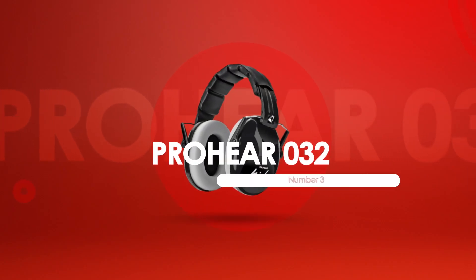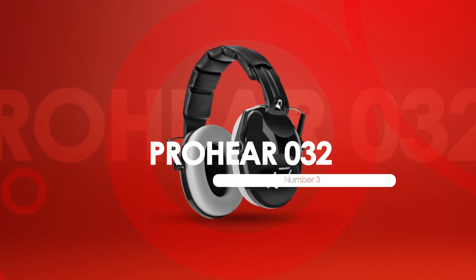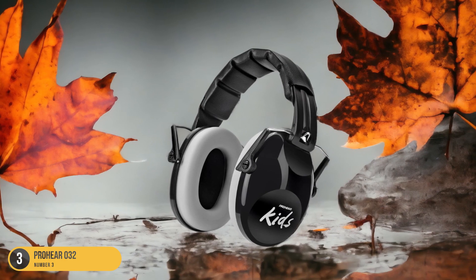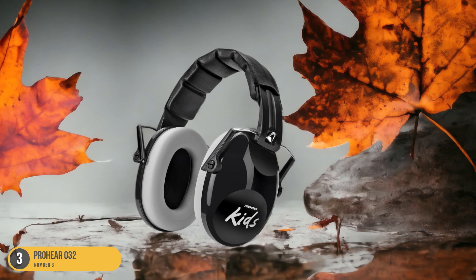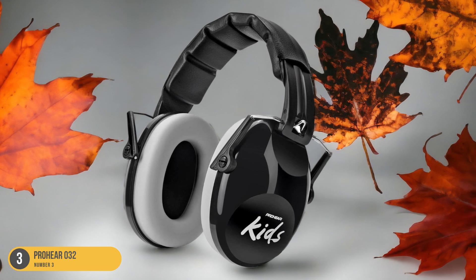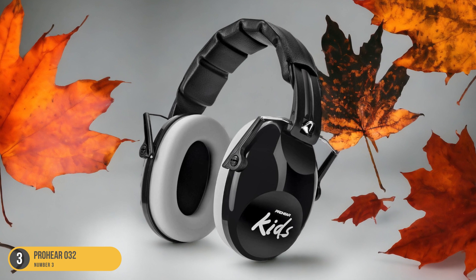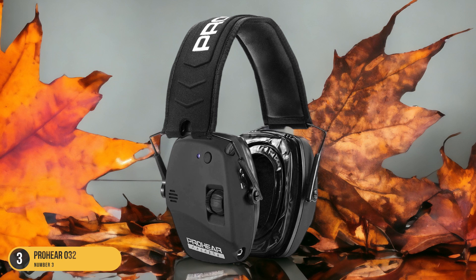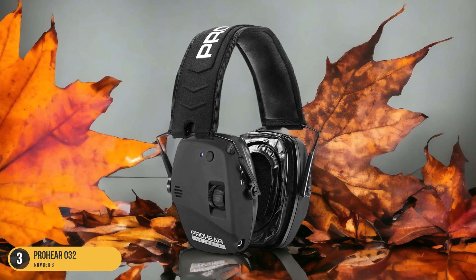At number 3, we have ProHear Zero32 Noise Protection. The ProHear Zero32 earmuffs offer advanced noise protection technology for children, ensuring a safe and enjoyable auditory experience in various environments. These earmuffs boast a sleek design with vibrant colors that kids love, making them both functional and visually appealing. The ProHear Zero32 provides excellent passive noise isolation through its thick padding, effectively reducing mid- to high-frequency sounds that can be harmful to young ears.